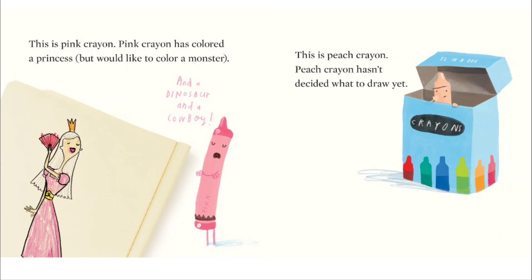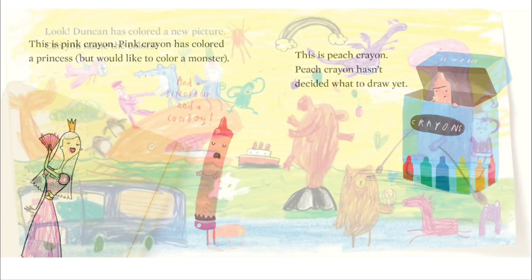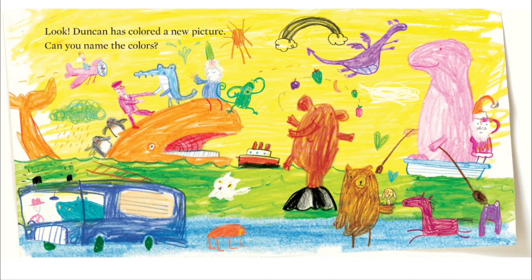a dinosaur and a cowboy. This is peach crayon. Peach crayon hasn't decided what to draw yet. Look — Duncan has colored a new picture! Can you name the colors?